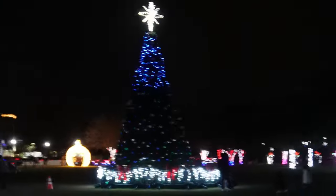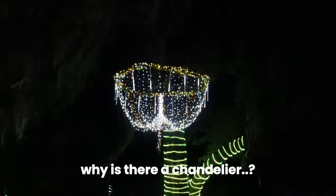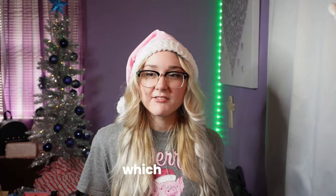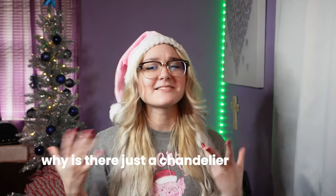This Christmas tree doesn't even light up all the way — I was waiting for it to fully light up but it never did. I wonder if it's broken. And why is there a chandelier? It looks like it's floating in the sky, which is weird. Obviously it's probably strung up, but it just looks like it's floating. I'm not going to ask questions — maybe it's a Christmas lights thing.